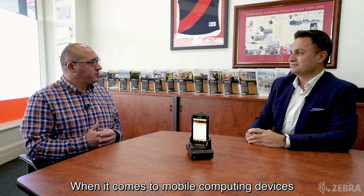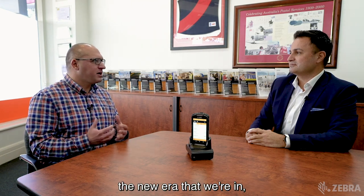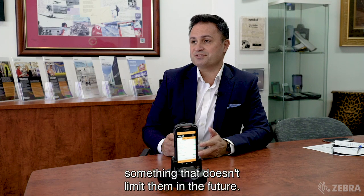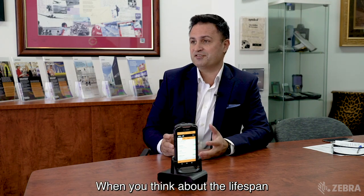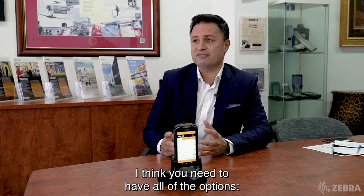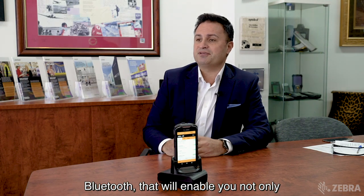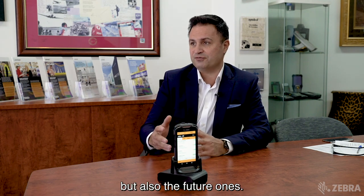When it comes to mobile computing devices nowadays and taking into consideration the new era that we're in, what should businesses be looking for from a functionality perspective? Categorically they should be looking for something that doesn't limit them in the future. When you think about the lifespan of these implementations — three to five years — I think you need to have all of the options: cellular comms, Wi-Fi, near-field communications, Bluetooth, that will enable you not only to address your immediate needs but also the future ones.